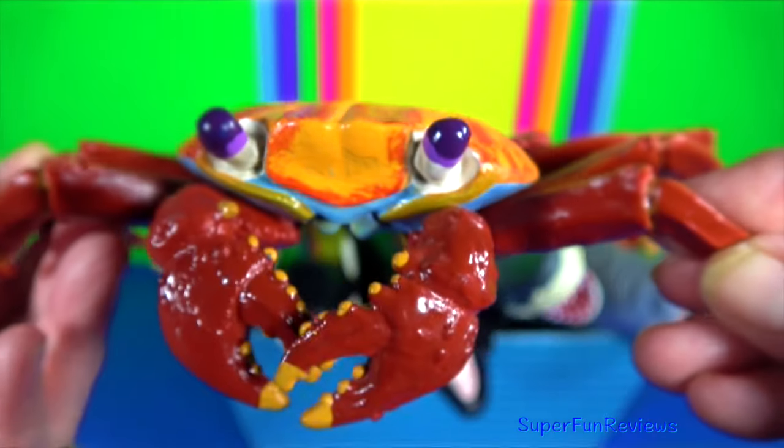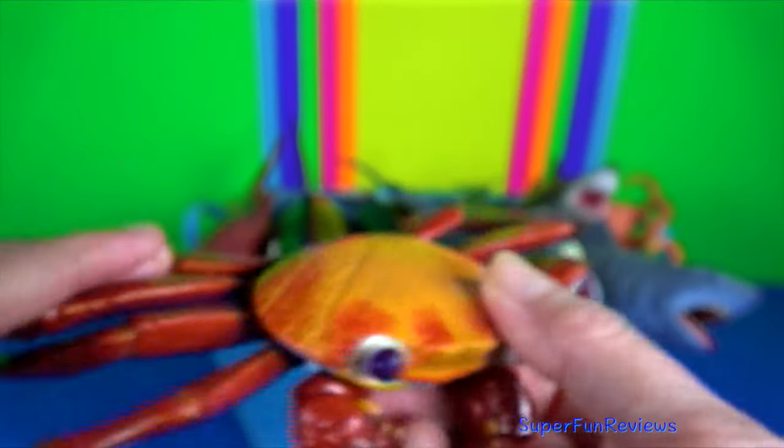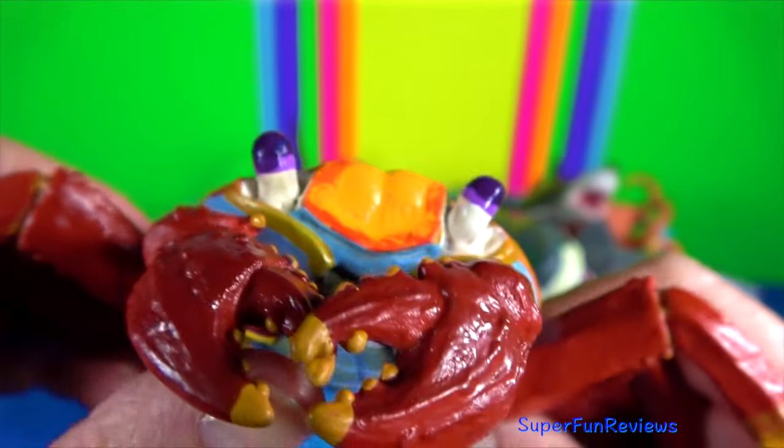Sally Lightfoot crab — they are brightly coloured coastal scavengers found in the Galapagos Islands and across the western coast of South and Central America.